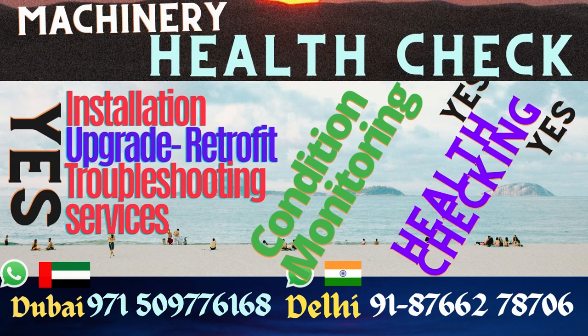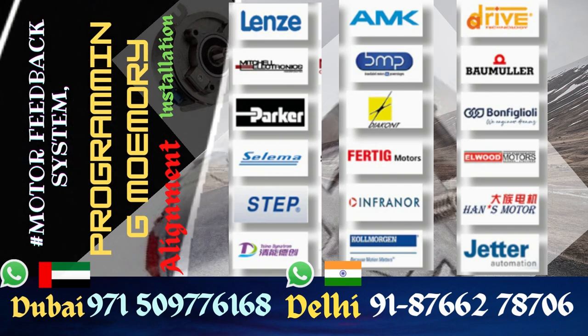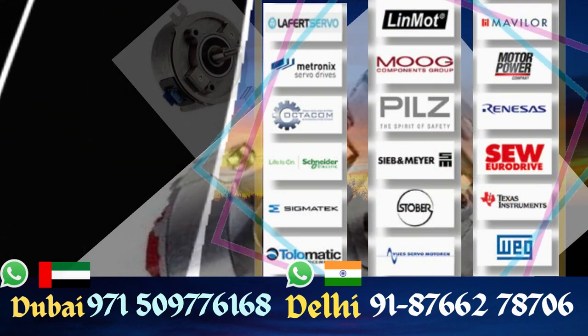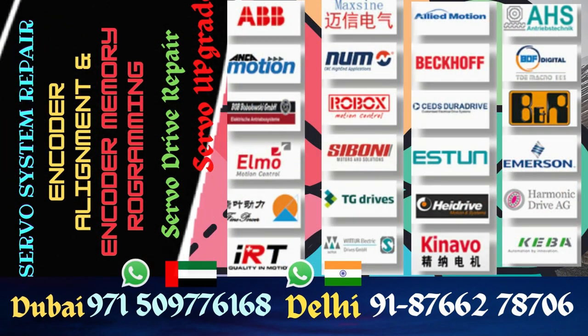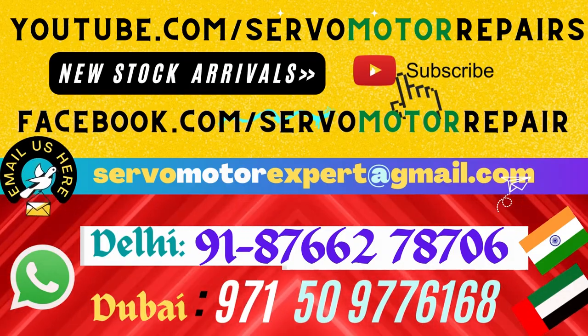We stock many Kubler encoders in Dubai. We are not their dealers, but we stock on our own because when we service machines, we are responsible for keeping the repair time as low as possible, and spare part delivery time can be reduced when the encoder is found in stock. So we have it in stock — contact our Dubai office.